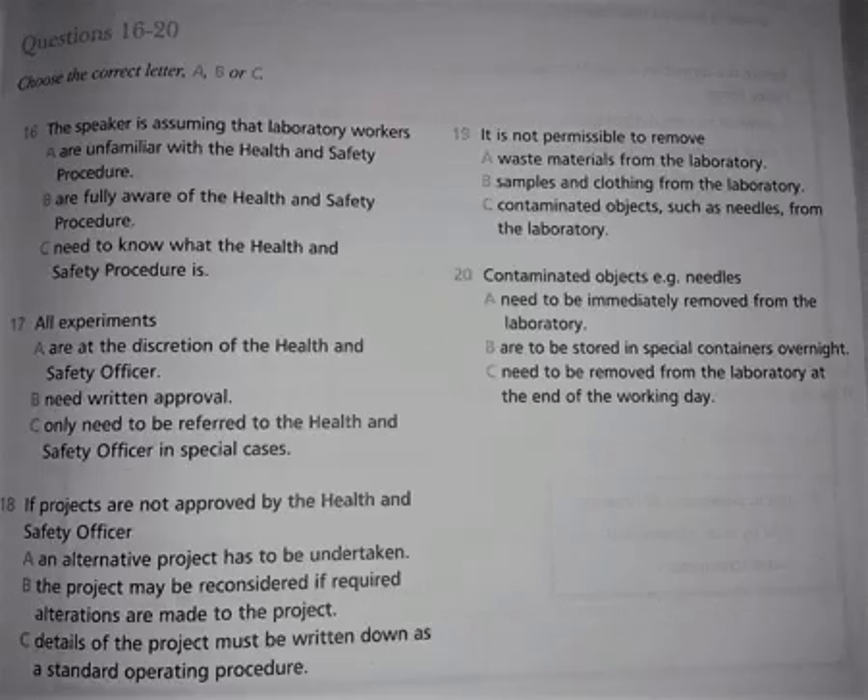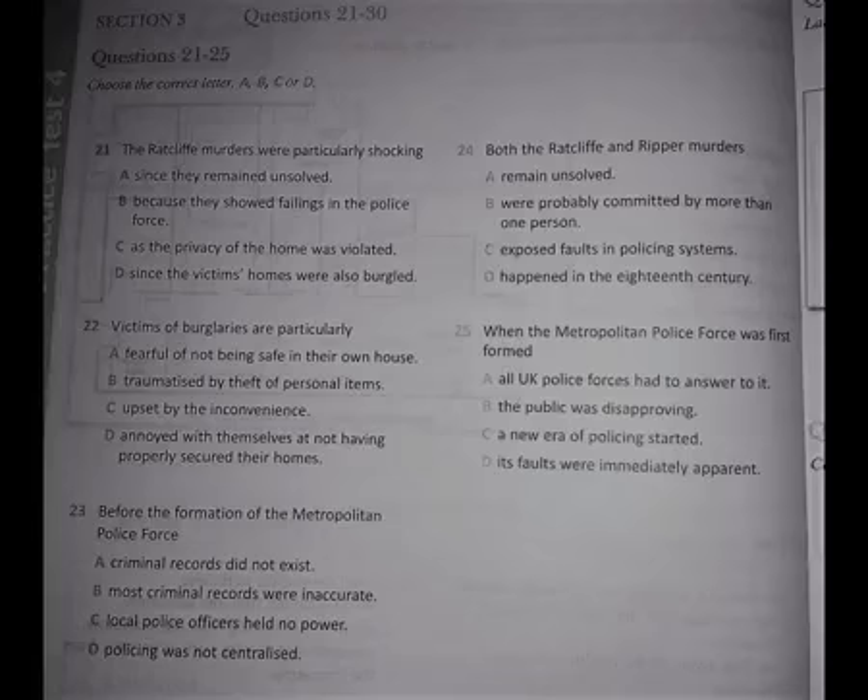Now turn to Section 3. You will hear a discussion between two students of Criminology and their lecturer. First, you have some time to look at questions 21 to 25.